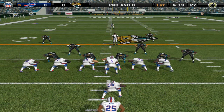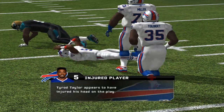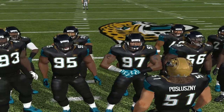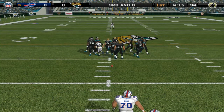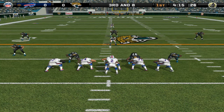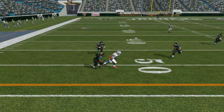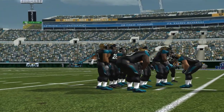Out of the I-formation, under pressure he gets rid of it — pass is incomplete. Third and eight, ball on the 38-yard line. The Jaguars come out with one linebacker and several defensive backs. Dropping back, throwing — complete to the wide receiver. Number 39 is there on the stop at the 47-yard line. Can't draw it up any better than that. Textbook first down.